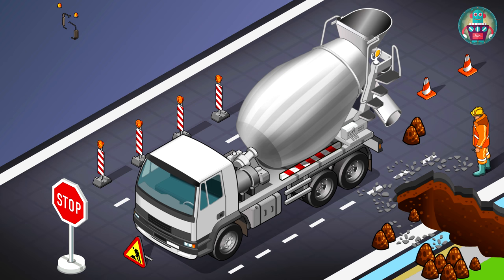Then there is a cabin with big mirrors. And also you can see orange lights on its roof. When the driver turns the lights on, the other drivers on the road should be more careful, because concrete mixer trucks transfer big and heavy loads.